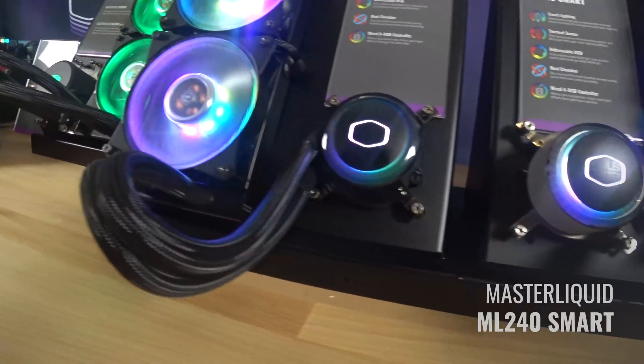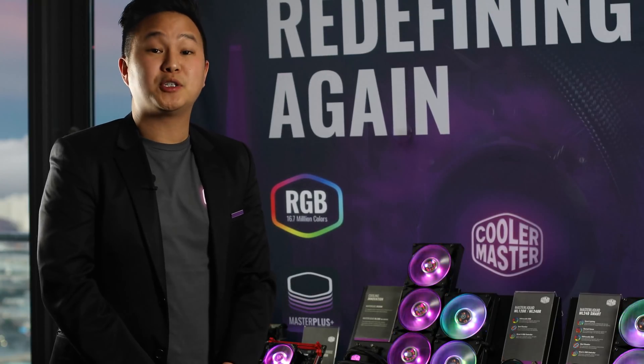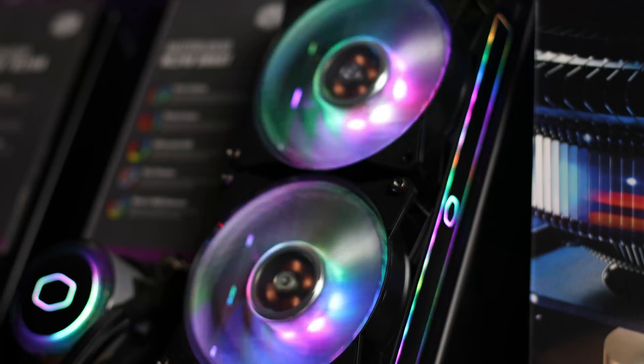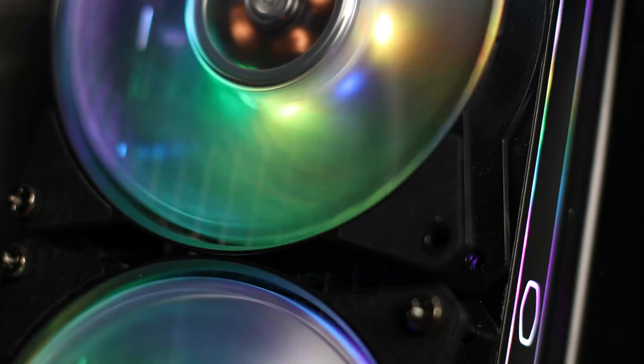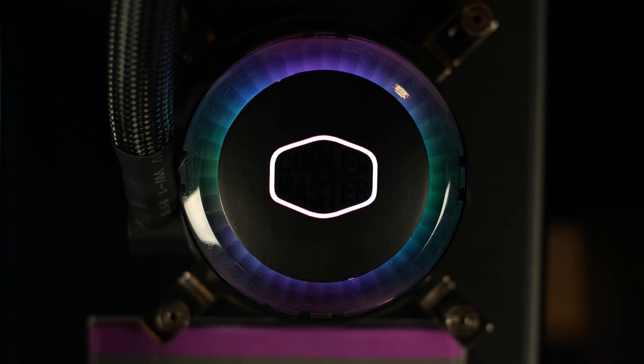Next to it we have the Master Liquid 240 Smart. This actually has temperature detection which can adjust your lighting features according to your CPU temperature. For example, if your CPU is overheating it will show red. If it's showing normal temperature it will actually show blue. Everything is customizable.